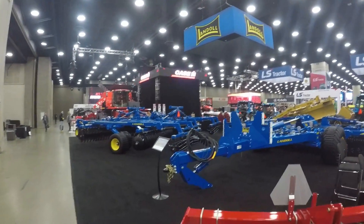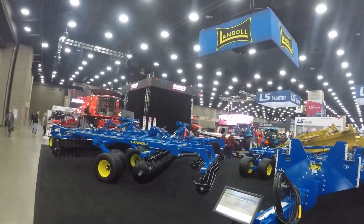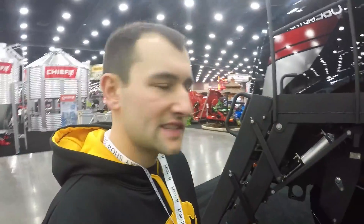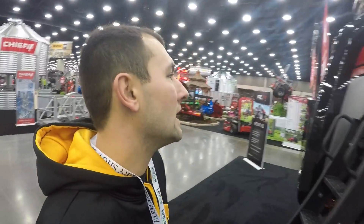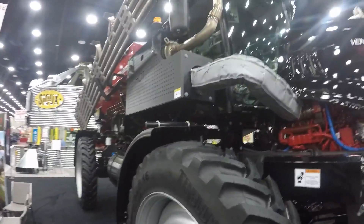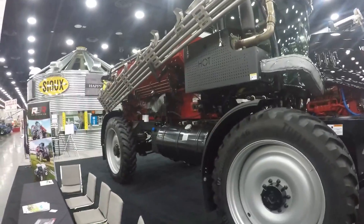I apologize for the audio quality — this will be the second to last or last video with this issue. They've got a tractor covered up over there; it must be doing a reveal this morning. This is a Venturi 380 — I've never seen one of these. It's a Vector machine made by RBR, and this one's called the Venturi 380. It's supposedly the largest row crop applicator with 380 cubic yards of capacity in the back. It's an air boom.